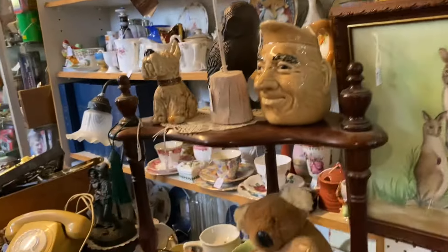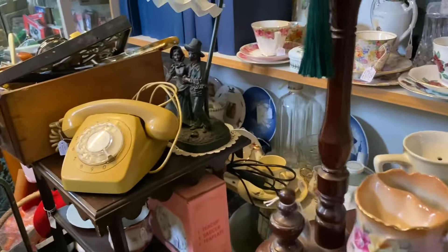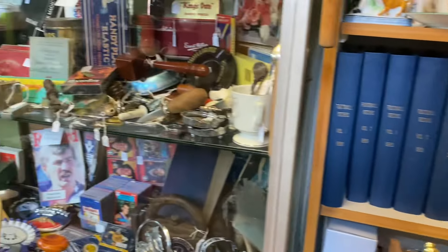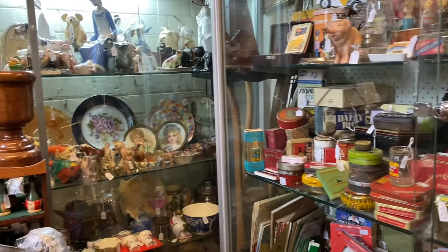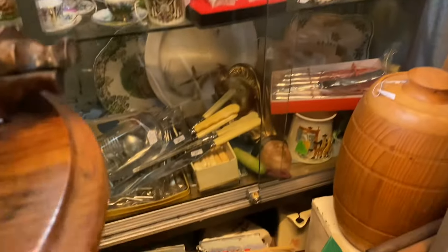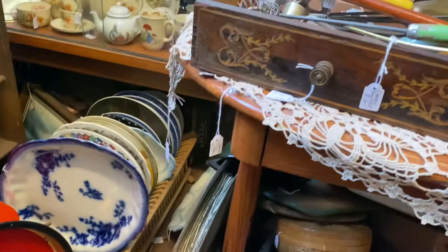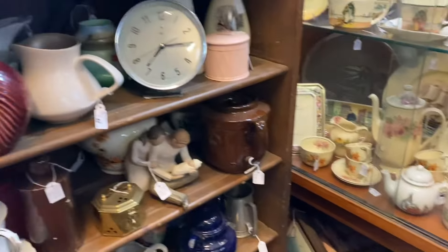Postcards are one of my favourite supplies to add to journals because my favourite type of ephemera is authentic, original, vintage and antique. Usually when I go to Melbourne I do find some postcards but not many. This time I was so surprised — pretty much every single place I went to had postcards, and not only that but each place had a lot of them. So I was just blown away.